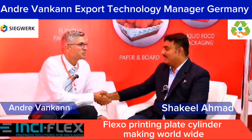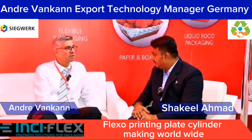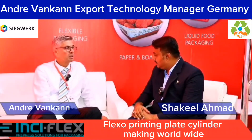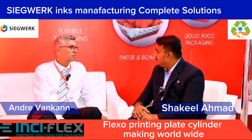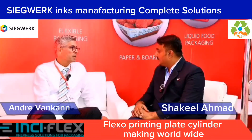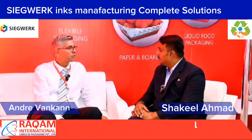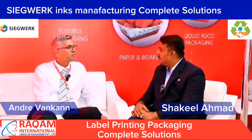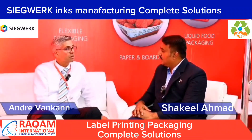Hello, I'm Andre. Nice to meet you. What about your company? We are an ink production manufacturer — one of the biggest in the world, called Ziegwerk. We have a very long history of over 200 years and are a family-owned company. We are in the sixth generation nowadays and have a turnover of 1.3 billion euros.